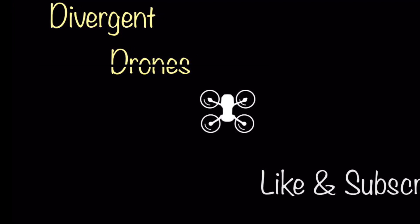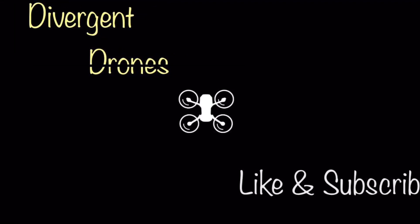Stay tuned for more updates — I'm sure there's more to come. Thanks for watching, and don't forget to like and subscribe.